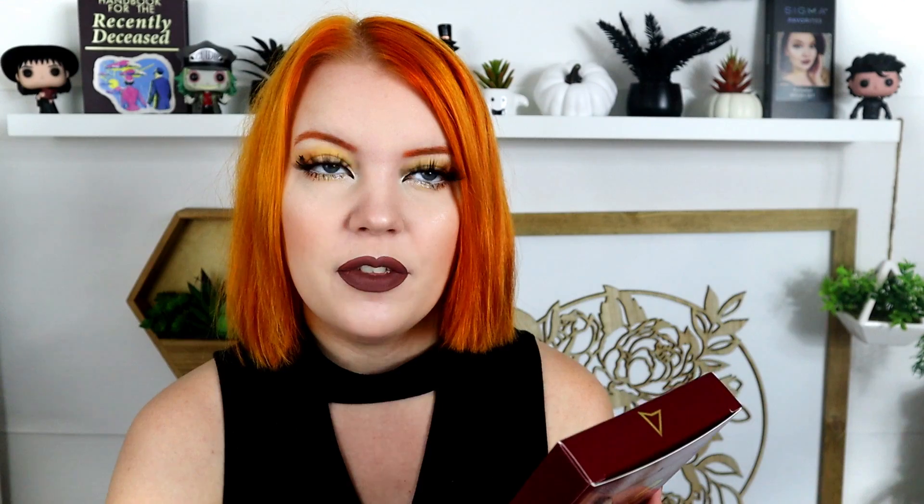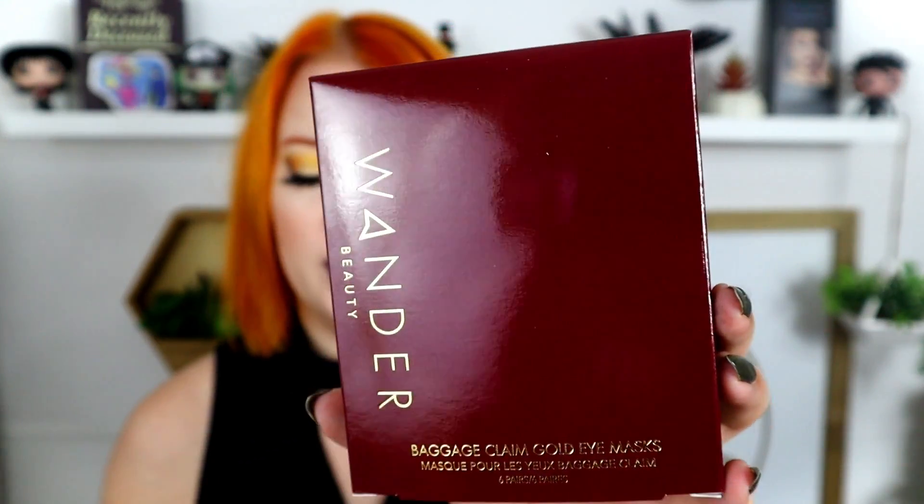The first item is from Wander Beauty — these are the Wander Beauty Baggage Claim Gold Eye Masks. I feel like I've seen these before in other subscription boxes. Under-eye masks are really good for moisture. I've gotten sample packs of these before, but this is the full version. I don't remember if I loved them — I think these are the ones that kind of slide down and don't stay under your eyes.